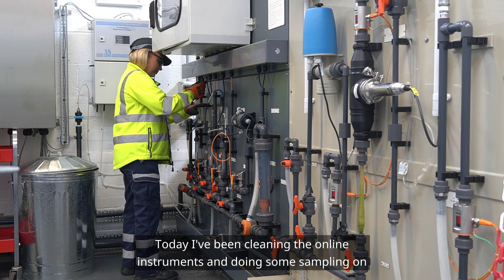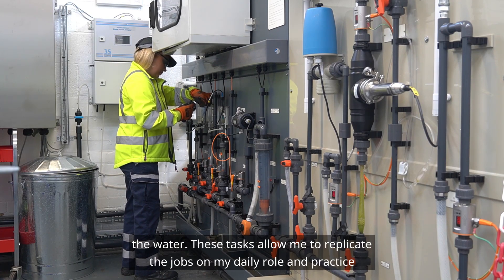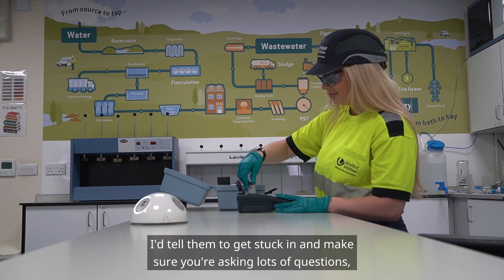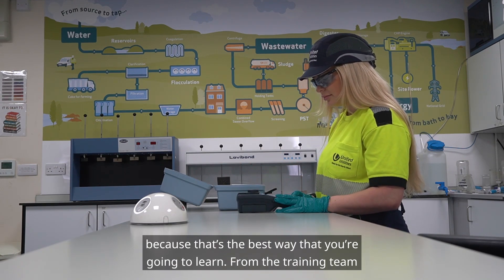Today I've been cleaning the online instruments and doing some sampling on the water. These tasks allow me to replicate the jobs in my daily role and practice. For someone new starting the apprenticeship, I'd tell them to get stuck in and make sure you're asking lots of questions because that's the best way you're going to learn.